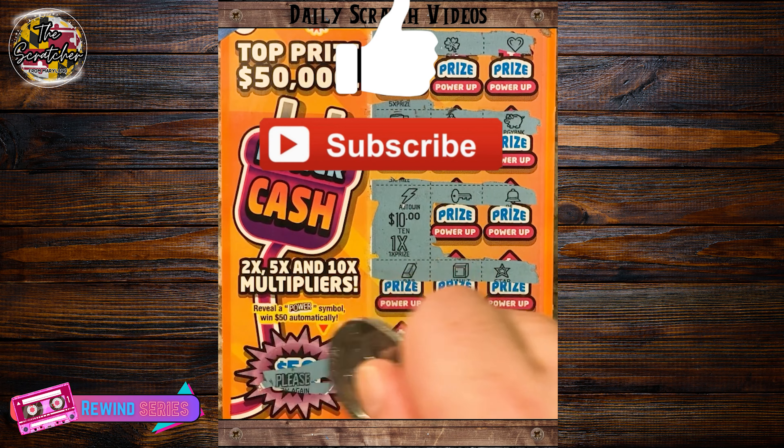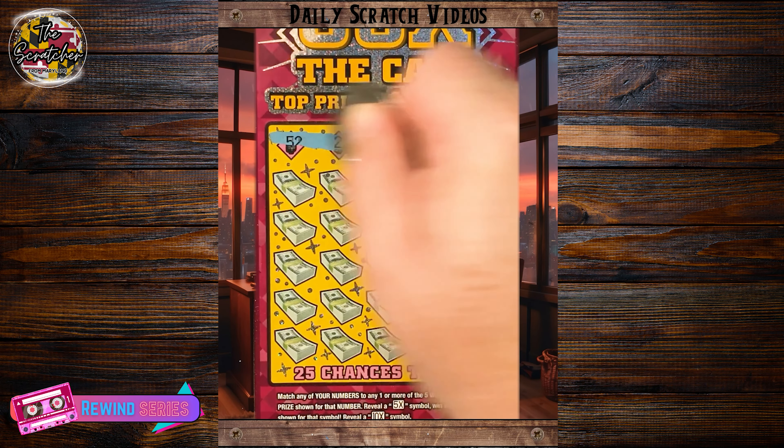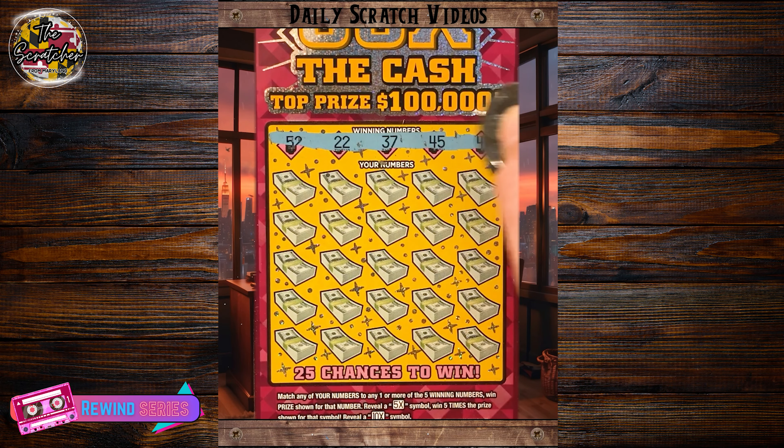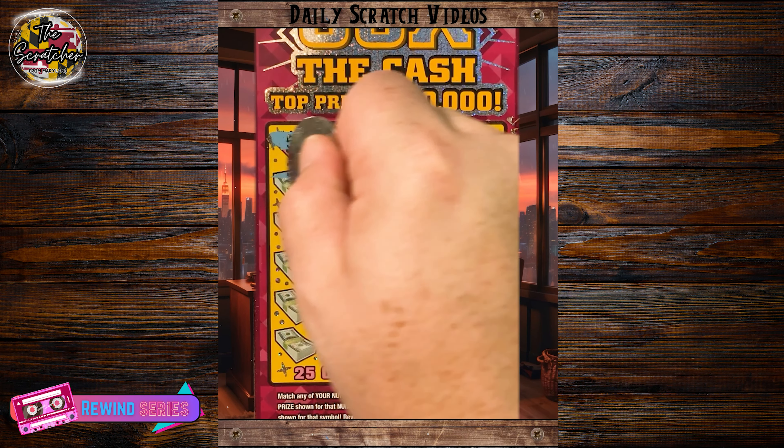I hope you all have a great and lucky rest of your day. Next, let's check out number 9. Hey everyone, TheScratcher here, and tonight we've got a $10, 50x Cash ticket from the Maryland Lottery. Looking for a 52, 22, 37, 45, and a 43.